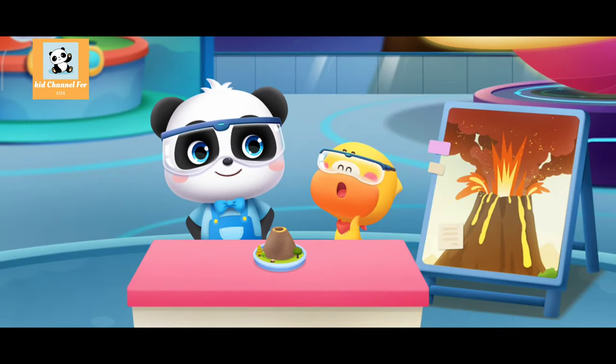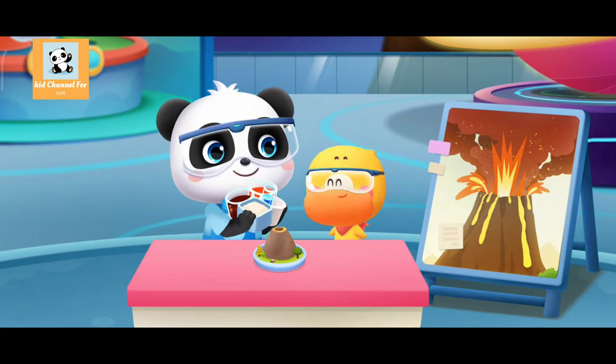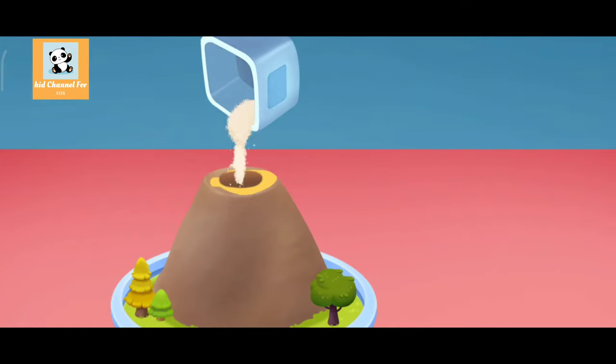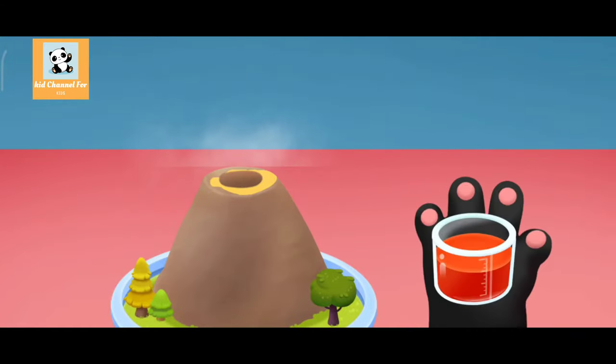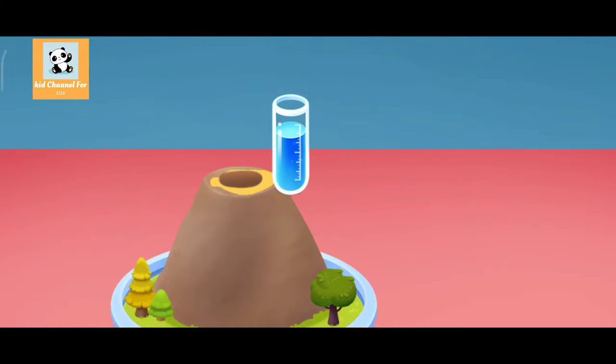The volcano is done! Next, add these materials to the crater of the volcano: baking soda, red paint, detergent.